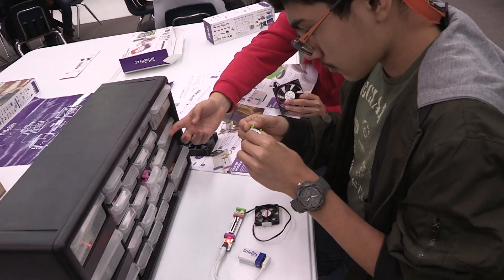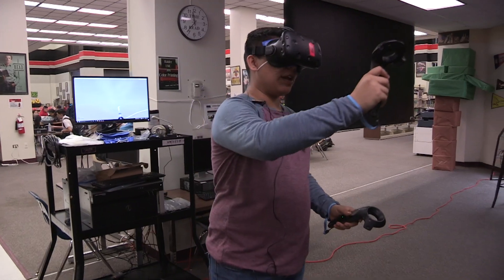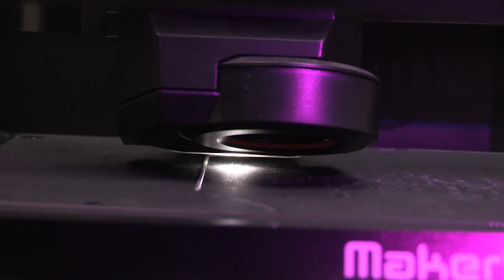Our students are working at stations to show the different crafts: electronics, digital tools, devices, electronic toys, programming, and 3D printing.